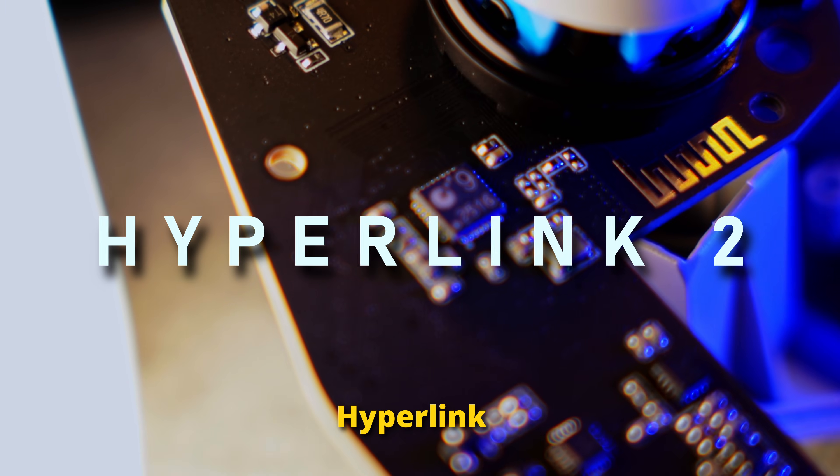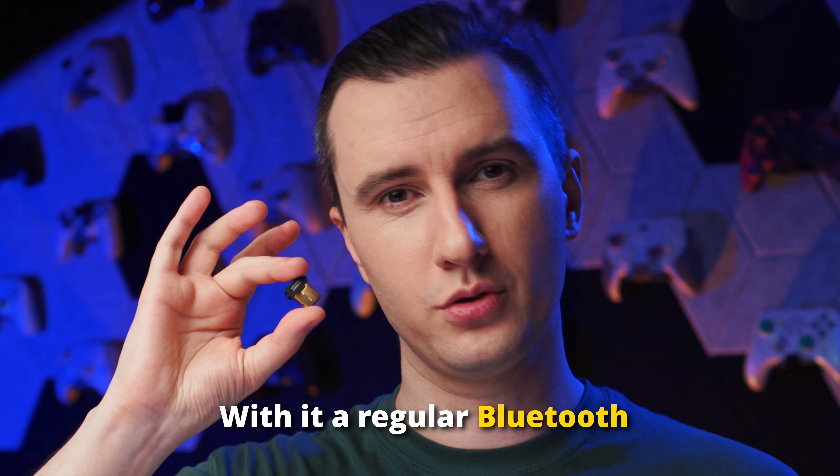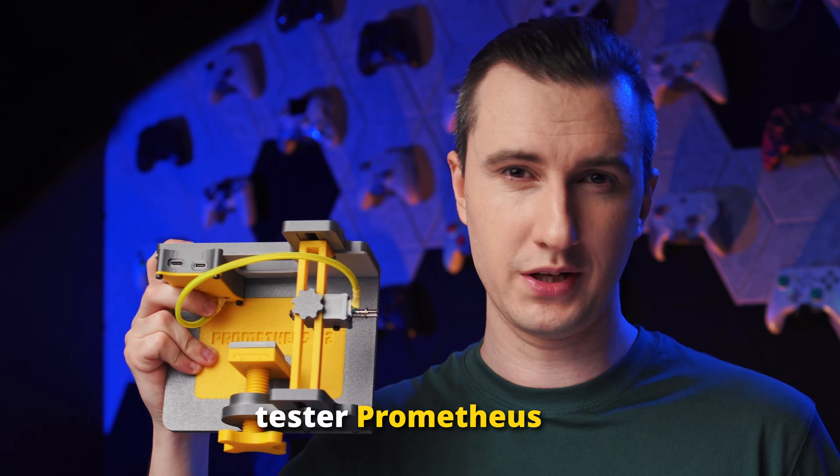All thanks to the new Hyperlink 2 wireless technology. With it, a regular Bluetooth receiver beats traditional dongles. To prove this with numbers, not words, I use my new tester, Prometheus 82.